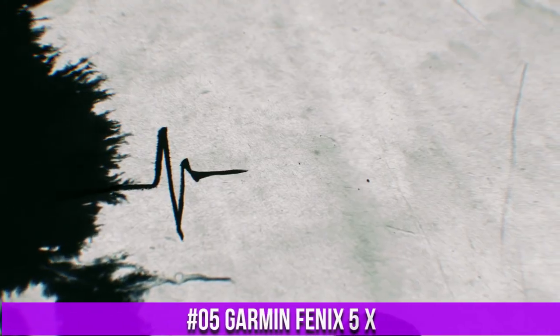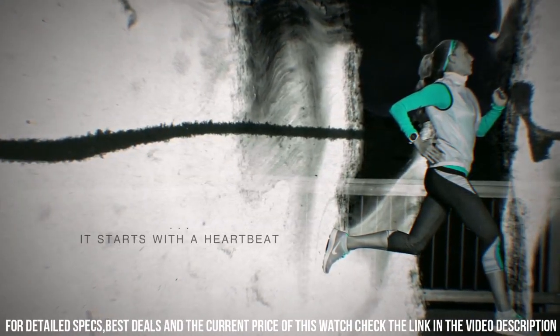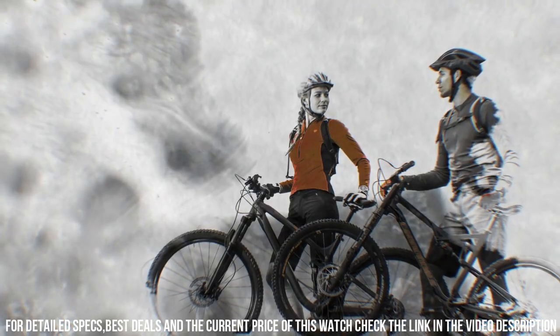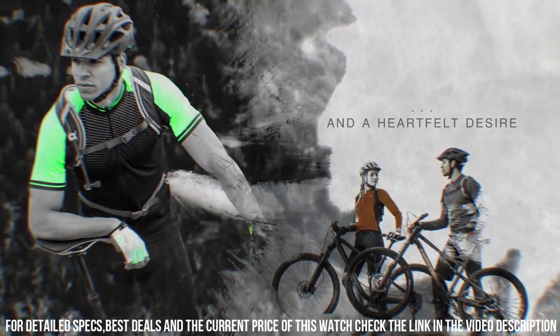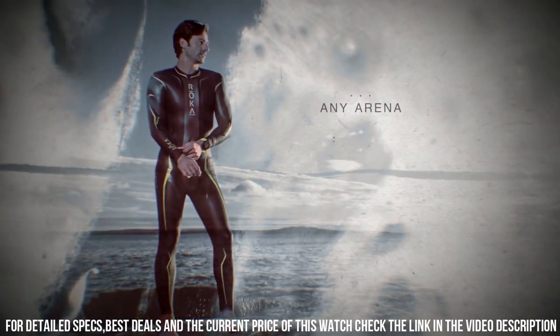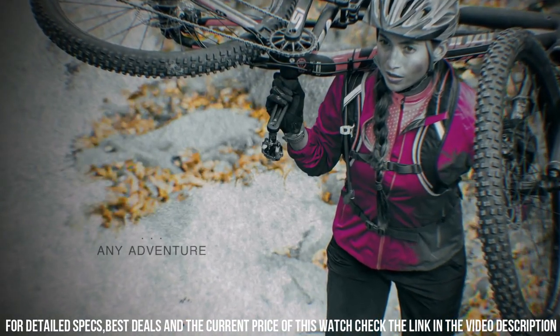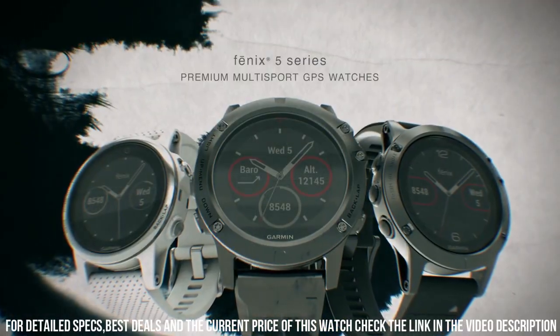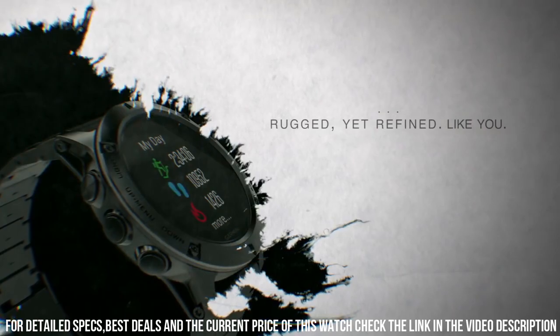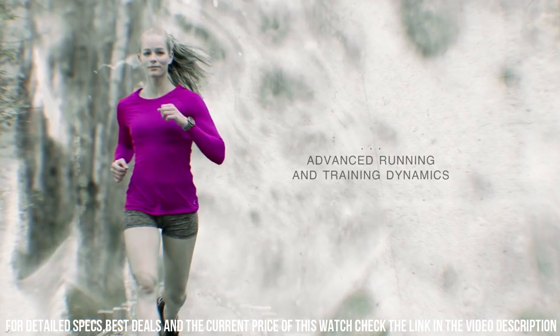Number 5: Garmin Fenix 5X. Ultimate multi-sport GPS watch with full-color topographic US mapping, routable cycling maps, and other outdoor navigation features. Rugged design featuring stainless steel bezel, buttons, and rear case. Physical size: 5.1 by 5.1 by 1.8 cm. Weight with silicone band: 98 grams; metal band: 196 grams. Built-in navigation sensors include GPS and GLONASS capability to track in more challenging environments, as well as three-axis compass, gyroscope, and barometric altimeter.